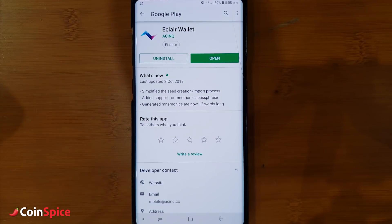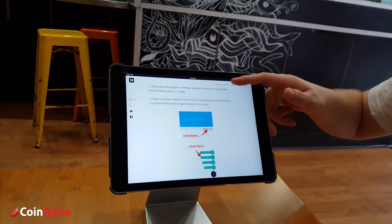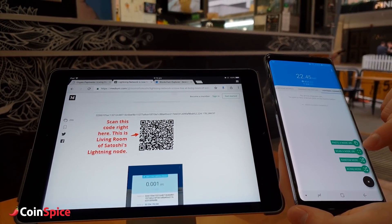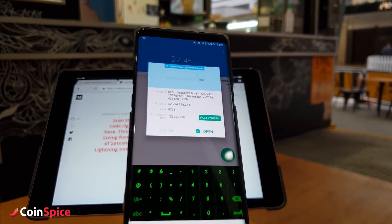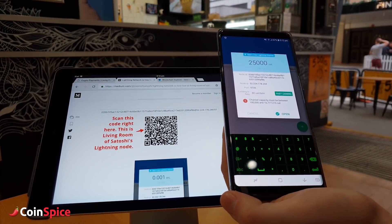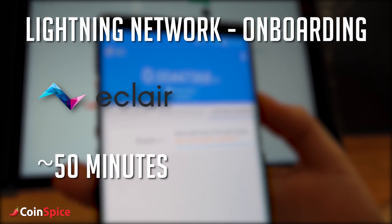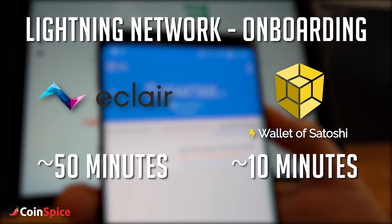Unlike previous Lightning mobile wallets where you have to open a channel manually, the Wallet of Satoshi does this automatically for you in the back end. This is an improvement over the previously most used Lightning wallet, Eclair, where you had to deposit and wait for one confirmation, then manually open a channel with the merchant and then wait for three confirmations before you could do any spending. This whole process took me about 50 minutes, but the Wallet of Satoshi has managed to reduce that down to 10 minutes.